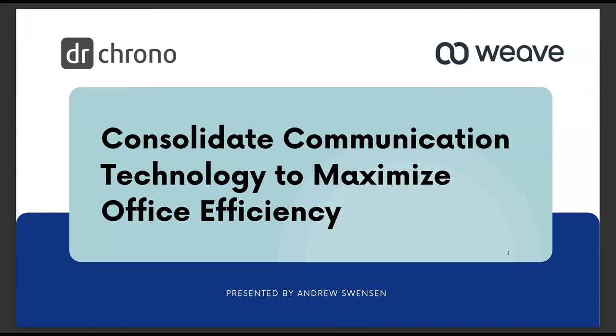Thank you so much for that kind introduction. Can y'all hear me okay and see my screen all right? All right, let's get this going. Welcome, everyone. We've got a good crowd here today. Welcome, Christian, Sunny, Susan, and Thomas. I'm so excited that you're all here today.